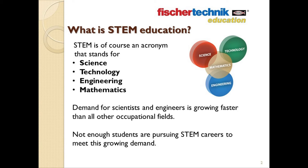These days it seems everywhere you turn, someone is talking about the importance of STEM education, and the reason for this is simple. Demand for scientists and engineers is expected to grow at a rate far exceeding any other occupational field, while at the same time, not nearly enough students are pursuing careers in these areas to meet this growing demand.